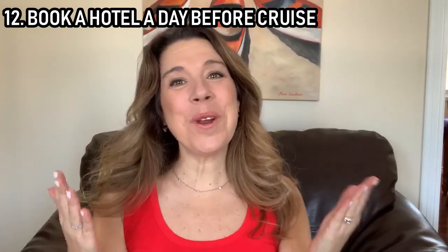Number eleven: book early and then monitor your pricing. Book as early as you possibly can — six months, a year, even a year and a half in advance. Cruise lines often allow you to re-fare and take advantage of new promotions as the sailing gets closer. In my comparisons, pricing a year or more in advance is often significantly better than closer to the cruise date. Consider booking early and monitoring that price.